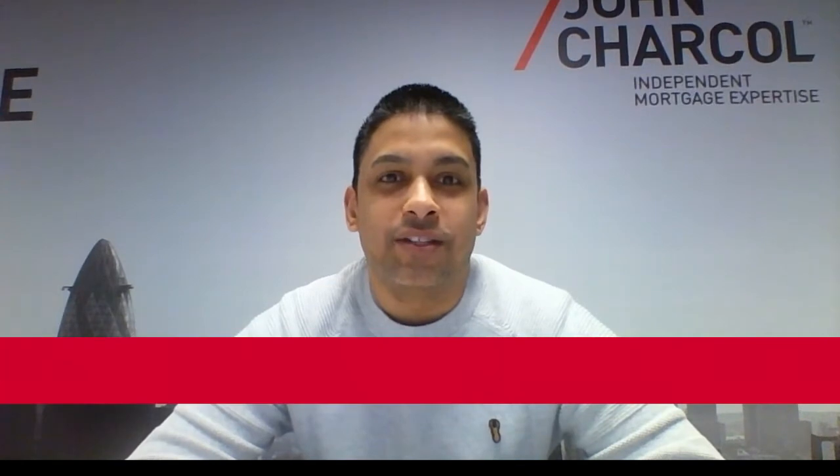Hi, my name is Nick Mendez and in today's video we'll be talking about stamp duty — what it is, when is it paid, and how is it calculated. Let's get straight into it.